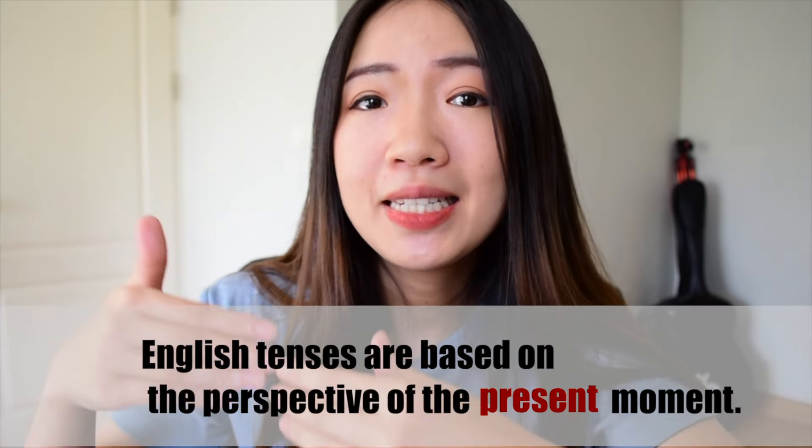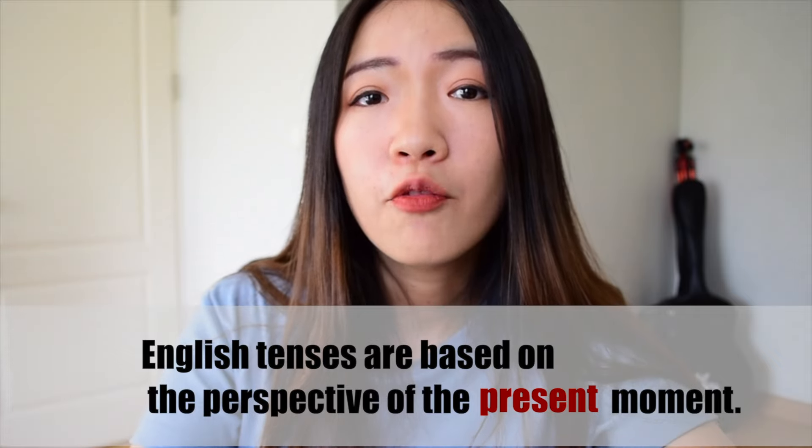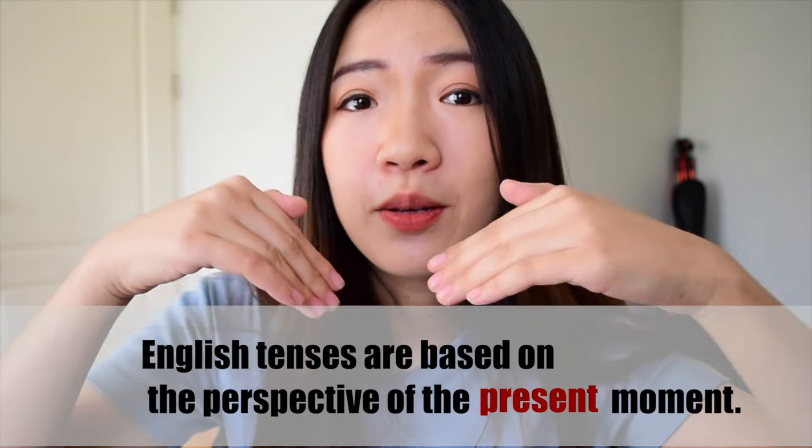Don't worry. Let me tell you this very important idea. In English, you have past, present, and future tense, and you tell whether something is in the past, present, or future from the perspective of the present moment. For example: I was born in 1988. Ten years ago, I had a horse. I will be a doctor. I am eating. Those are things that happened in the past, will happen in the future, or are happening now — all viewed in relation to the present.